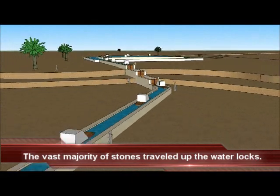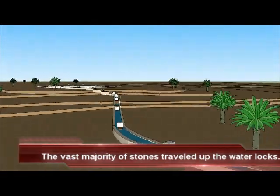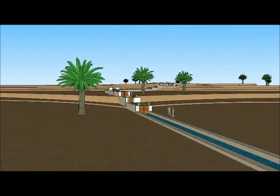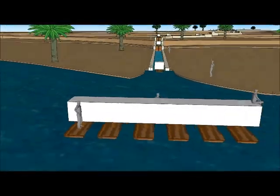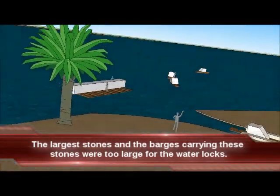At first glance, one would think these massive stones on barges would travel up a series of water locks from the Nile River up to the building site. But this is not the case. These water locks are designed specifically to transport barges which can carry a much smaller payload.